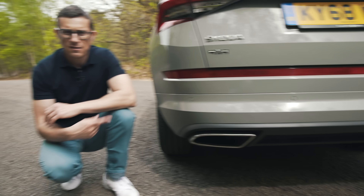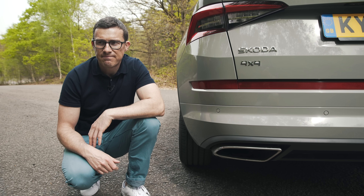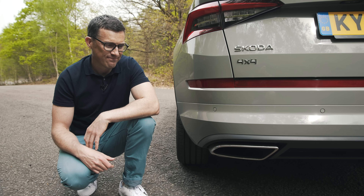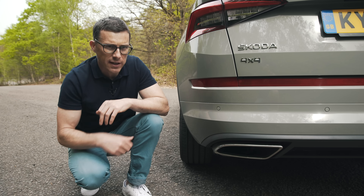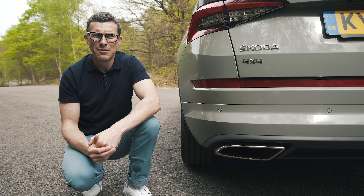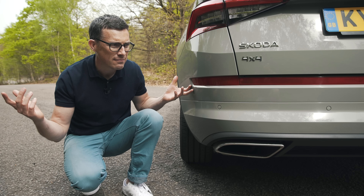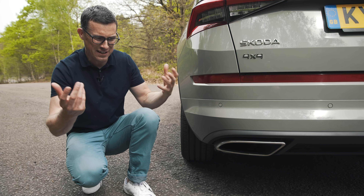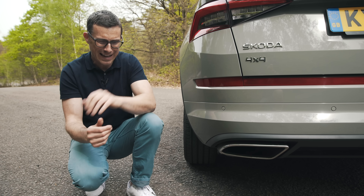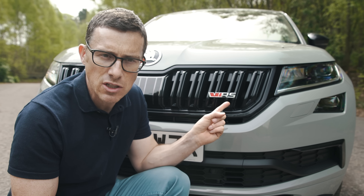Fourth, this VRS is fitted with special sound enhancers. Normally it just sounds like a regular diesel — a bit clattery — but in sport mode a valve opens in the exhaust and sounds are played through the speakers to mimic what sounds like a V8. The problem is you still get the diesel rattle from the front and an artificial computer-gaming noise from the back — it's all a bit horribly fake. Fifth, Skodas are meant to be affordable, but this VRS starts from just under £43,000 — which is insane.